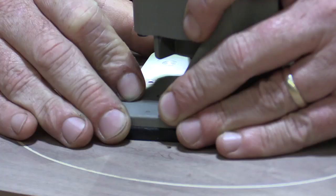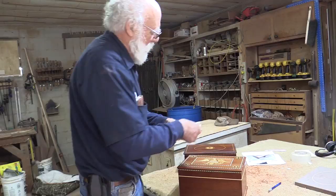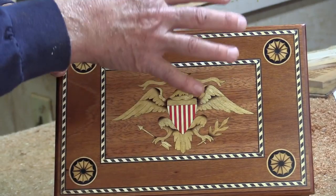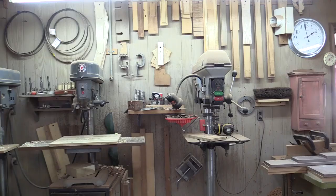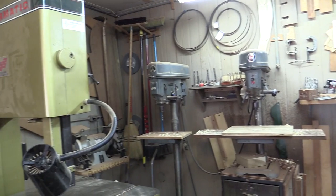This is the one that we make regularly for the White House in Washington and the State Department. They're made with very specific inlays based on original 18th century boxes in a collection in Washington. They use these as gifts to visiting prime ministers and foreign dignitaries that come to Washington.